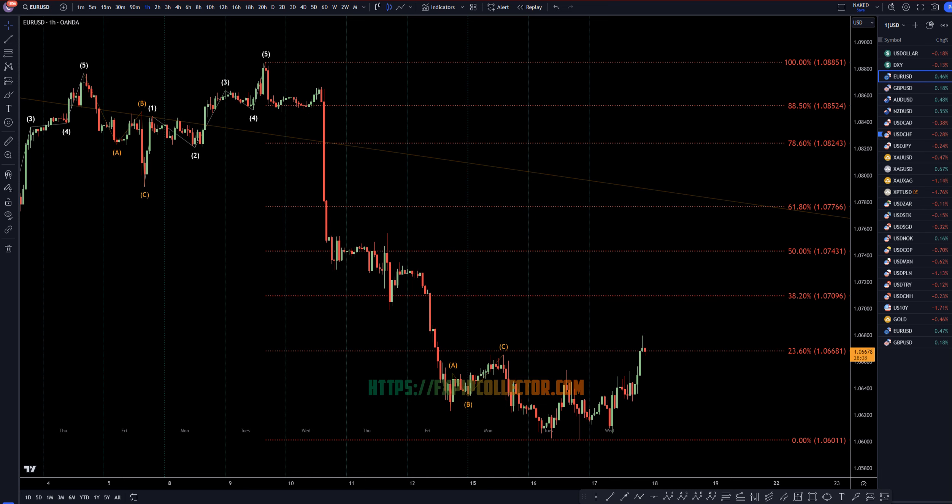Hello, traders! F.S. Bear Collective here. Today is Wednesday, April 17th, and this is my recap of the top-of-day videos. The Euro-US dollar came in number one today, so we're going to do a quick recap.